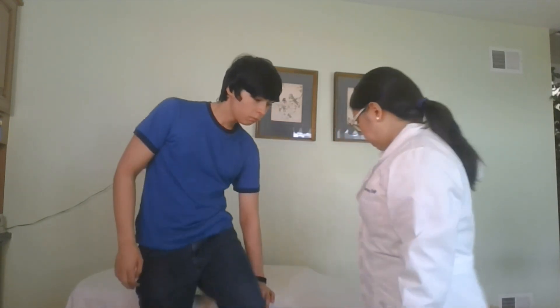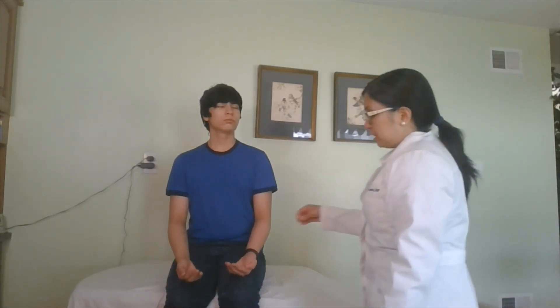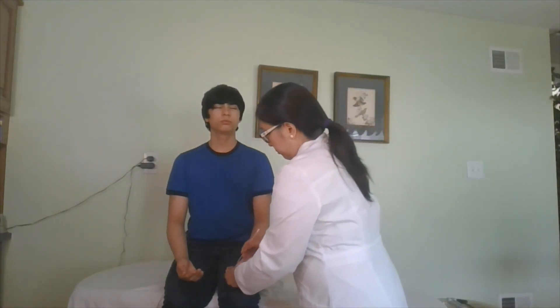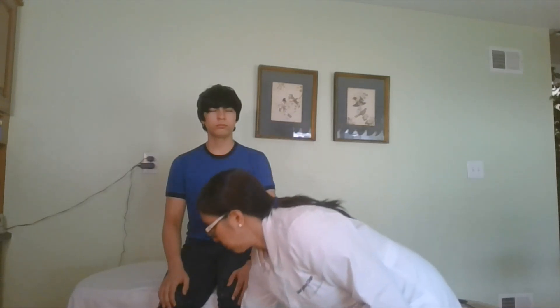I'm going to continue assessing for sensory function. Close your eyes — I'm going to put an object on your hand, let me know what it is. Coin. And another item — what is this one? Club. I'm going to write a letter on your palm — let me know what it is. And. Good. And this time a number. Two. Good. Now if you can tell me where you feel the sensation — I'm going to be pressing this on your arms as well as your legs. Left forearm. Right wrist. Left shin. Right foot.